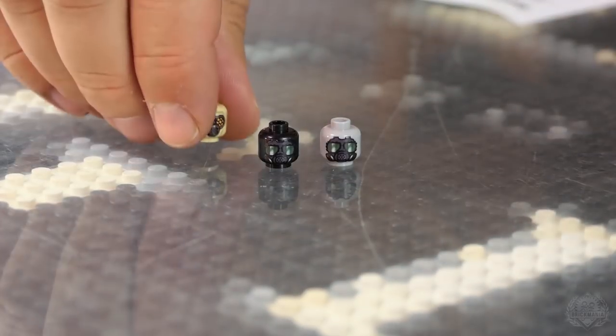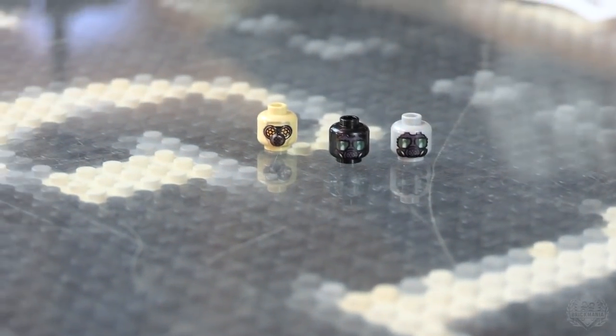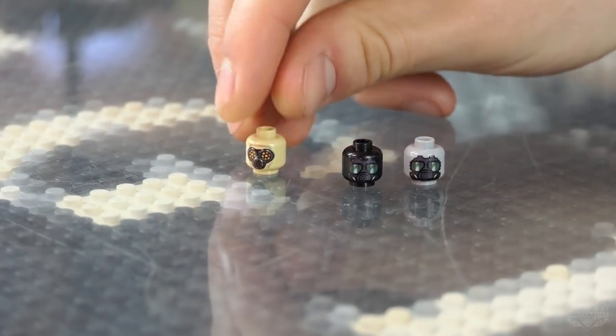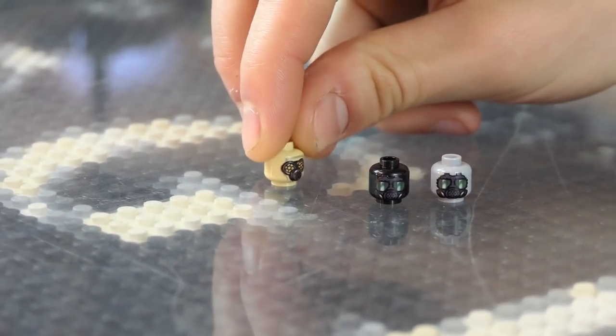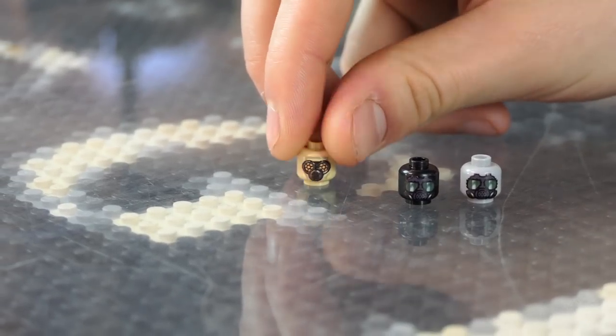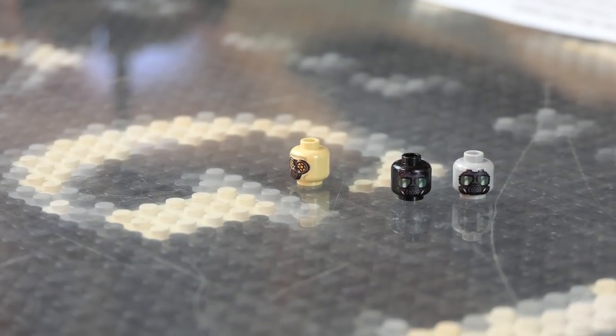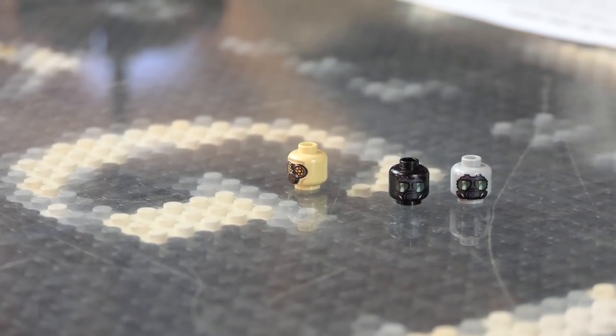Then this is the World War I gas mask — this is the French one. That's the texture-printed version. It has a respirator — the canister on the front. In real life it would hang down lower, but this is a stylized minifigure version of it. You can fit your helmet — you can put your Adrian helmet right over it and it won't interfere.